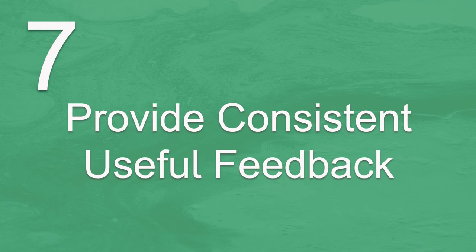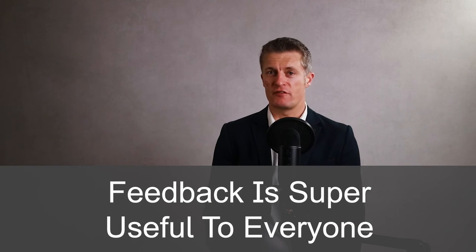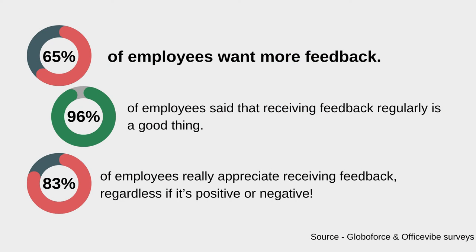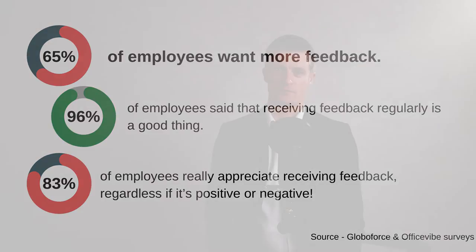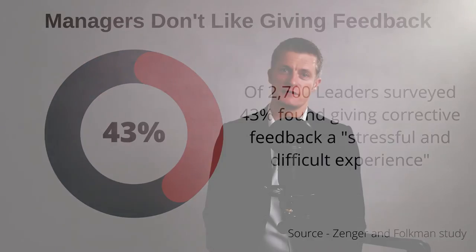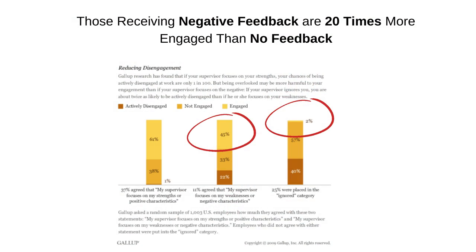The seventh method to improve team communication is to provide consistent, useful feedback. Feedback is super useful to everyone — without it, it is really hard to know what to improve and how to improve it. Research shows that 65% of employees want more feedback and 83% appreciate receiving it even if it's negative. Managers worry about giving feedback in case they offend or upset team members, but per Gallup, employees are 20 times more engaged after receiving negative feedback compared to receiving no feedback.